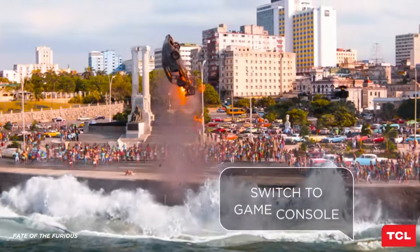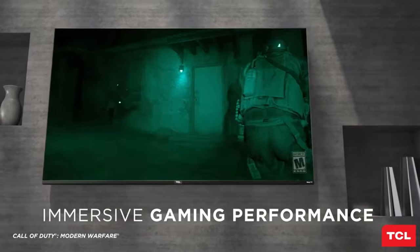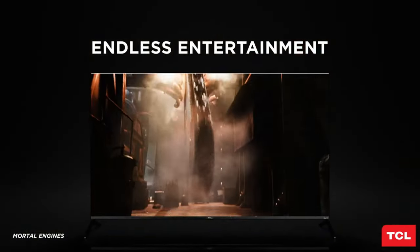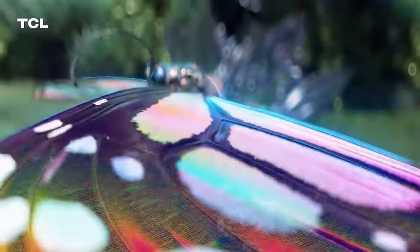Its combination of superior 4K HD, mini-LED, Quantum Dot wide color, contrast control zones, and HDR Pro Pack guarantees an unparalleled gaming and entertainment experience. Elevate your gaming and movie nights with this TV and see your favorite content like never before.